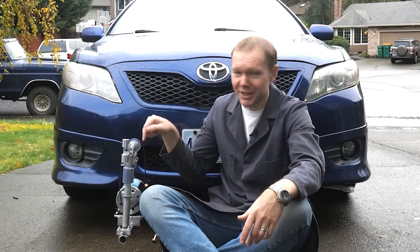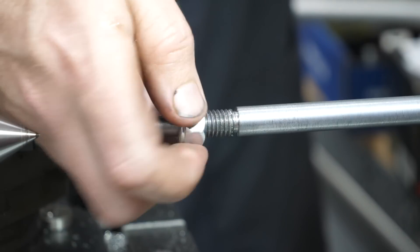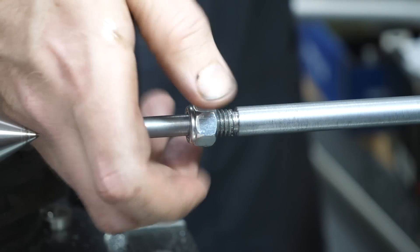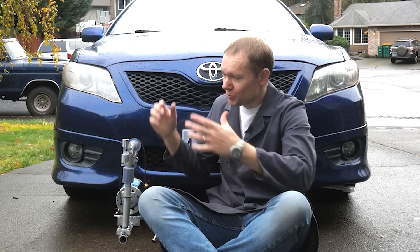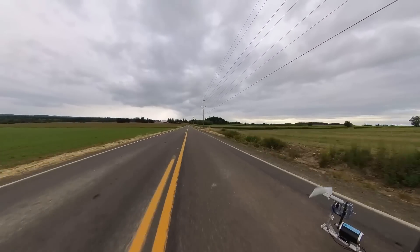Now you might be wondering why I didn't just put a key in the shaft so it couldn't slip — and that was my intent. But when I made the shaft, I accidentally put the wrong thread on there, and it used up all the wall thickness I meant to use for a key. So I need to machine a new shaft from scratch. Once I do that, we should readily get the 400 watts to the car.